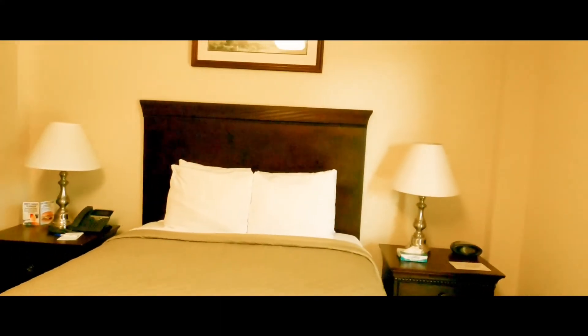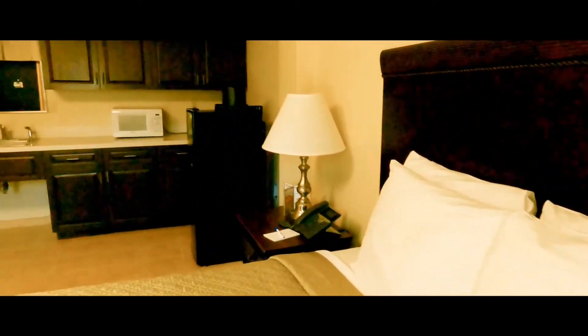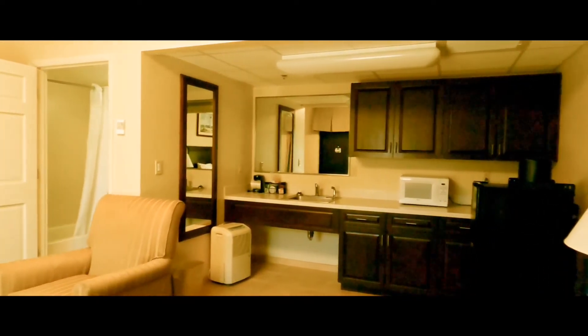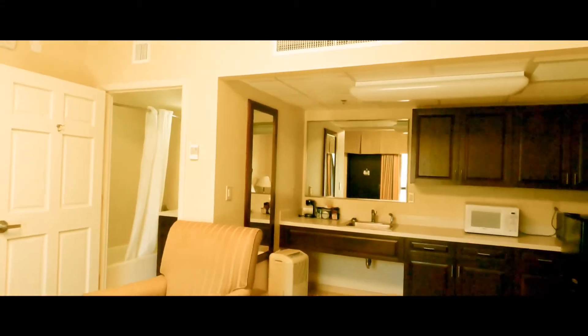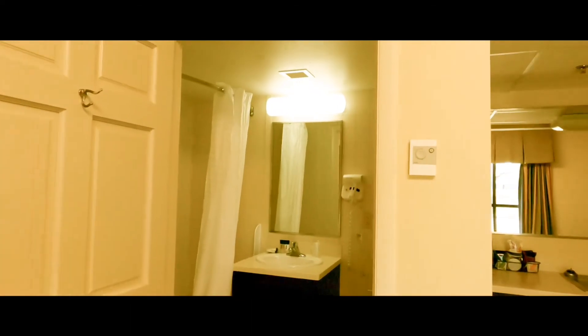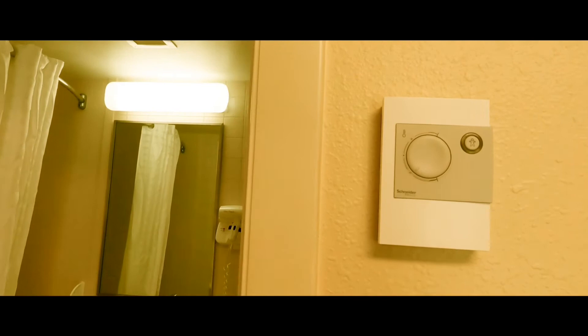You get four pillows. I know some people are particular about their pillows — I'm just now realizing I forgot to bring mine from home. There's the kitchen area again. There is a thermostat, so you have some control over the temperature, and it actually feels cool in here. Oh, and there's a hairdryer — you do get a hairdryer as well.